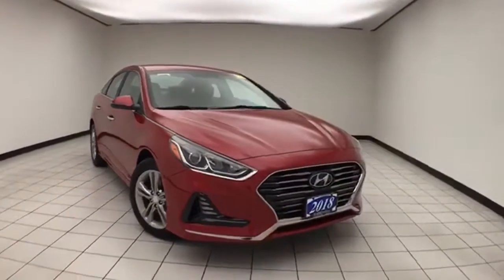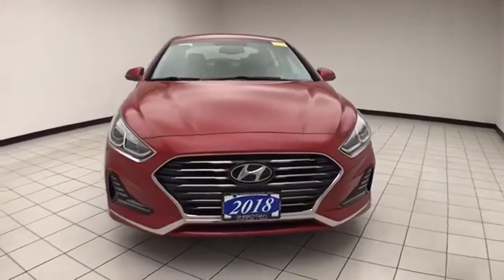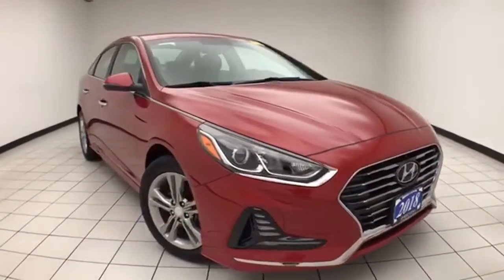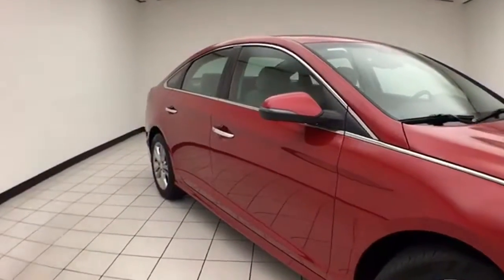Welcome to Sheboygan Chevrolet Chrysler Center. Today's special is a 2018 Hyundai Sonata SEL, stock number E1270A. This one-owner vehicle has 21,000 miles and comes to us with a clean AutoCheck history report.